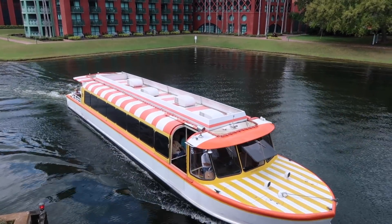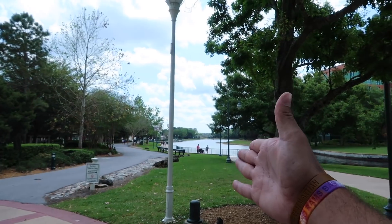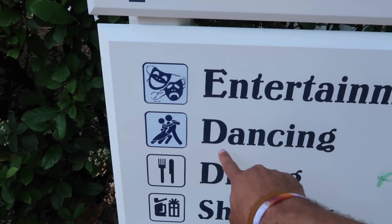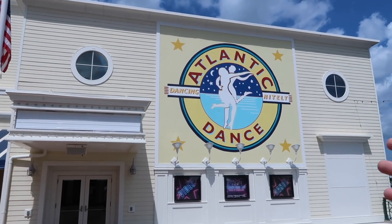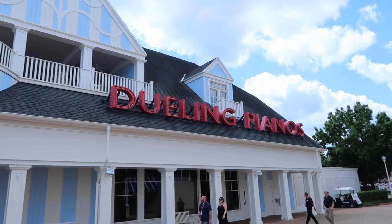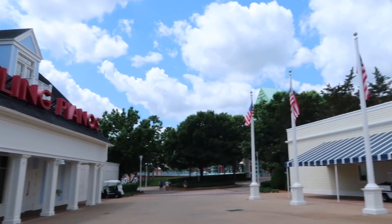We're back at the Boardwalk. Something I thought was funny — they offer dancing here, which you rarely see at Disney. The Atlantic Dance Hall is a DJ nighttime club. Right across the street is Jelly Rolls, a dueling piano bar — they play a lot of Disney music by request, have a nice bar, and give you free popcorn. I really recommend it, especially for couples or adults who want a night away from the kids.